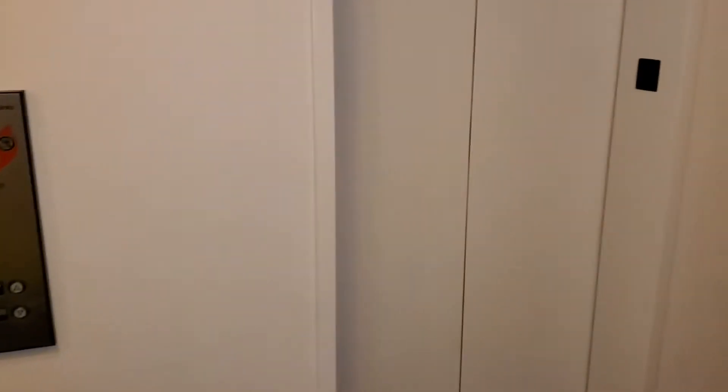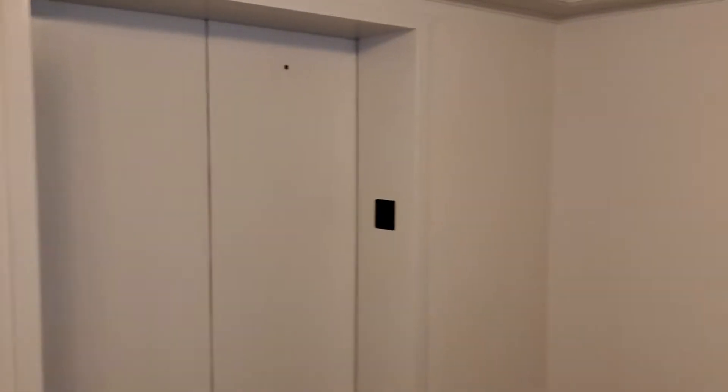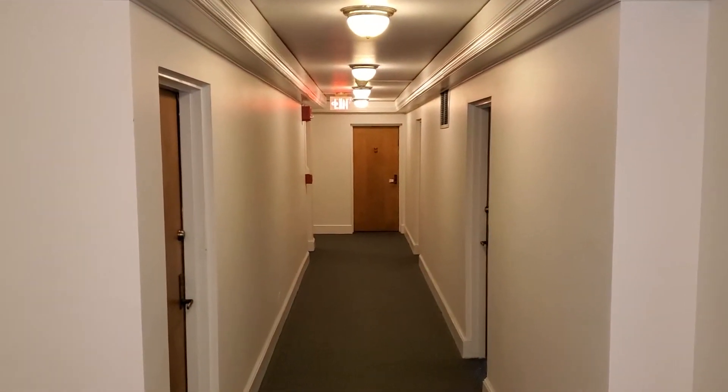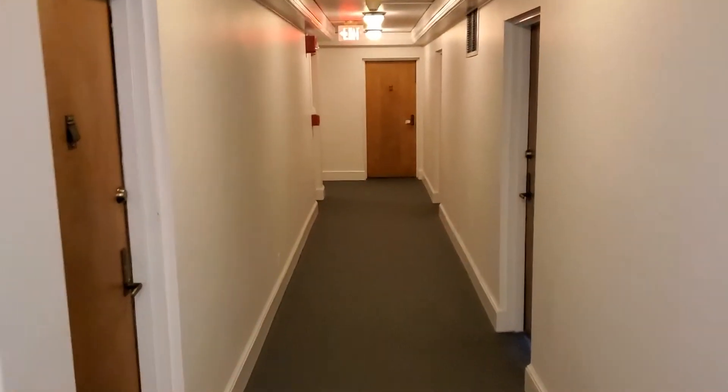Good afternoon, Ryan here. We are at the elevator bank at Tower Plaza, 555 East William. This is the video tour of unit 20F that you requested, and we will go down the hall here — nice molding on the wall.